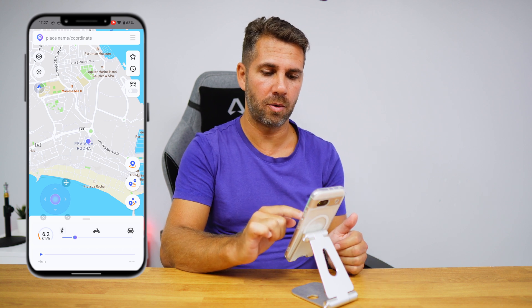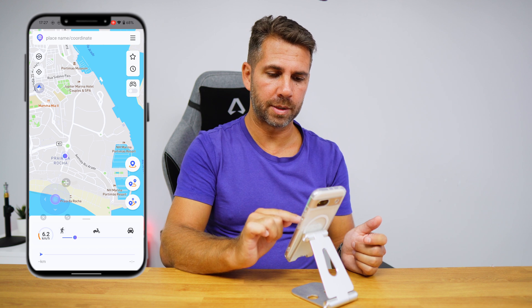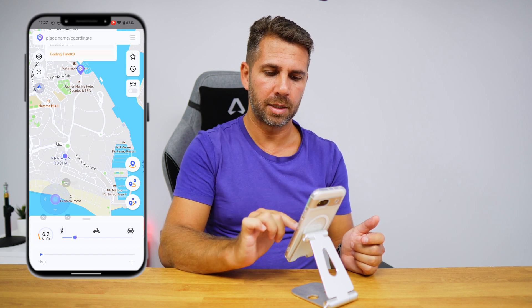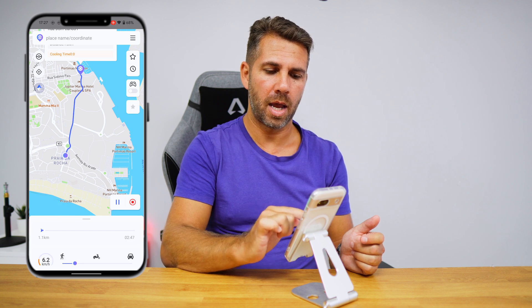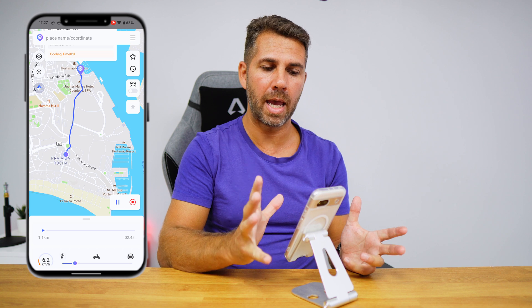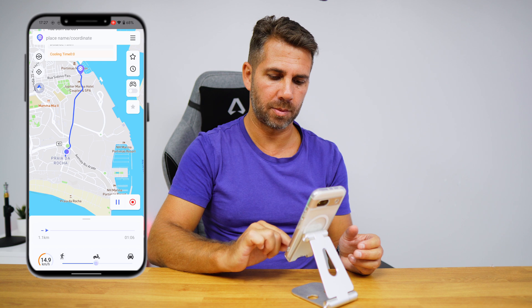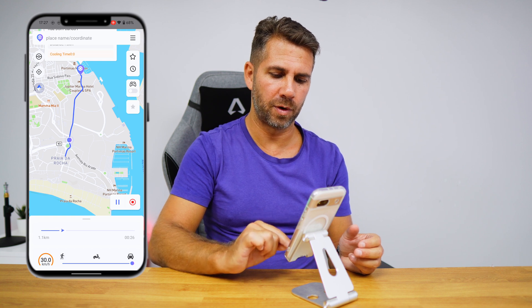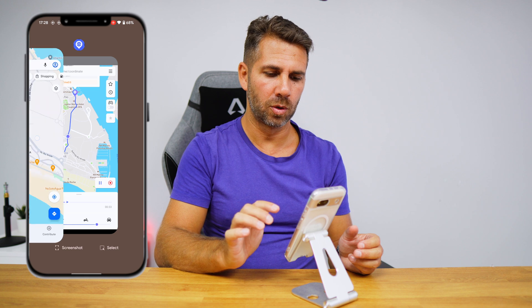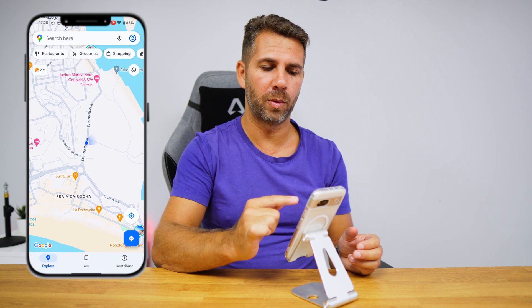Back in the app, besides the two movement methods we've seen, we can also select a destination and press the second option — the itinerary route. It will move from point A to point B along a route. I can increase the speed up to the maximum of 30 kilometers per hour, and we can see the location moving along the selected route.